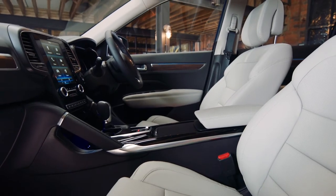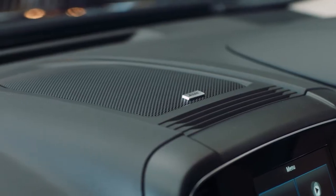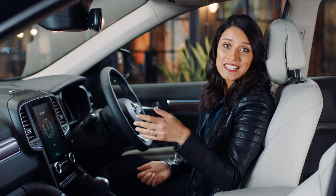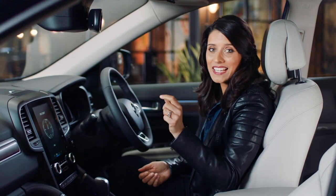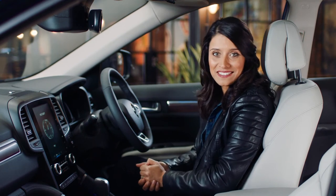A premium interior needs premium sound. That's why there's a specially designed Bose sound system made for the Koleos, with 13 speakers throughout the car delivering crisp, clear sound. Of course the seats are comfy, but the best bit is that they can be both heated and cooled to keep you comfortable in all seasons.